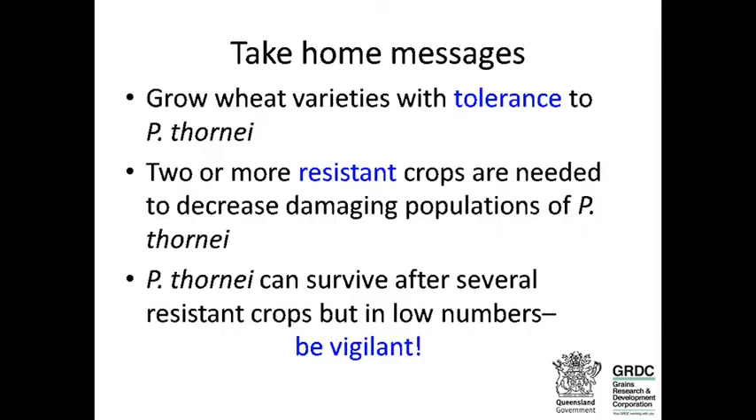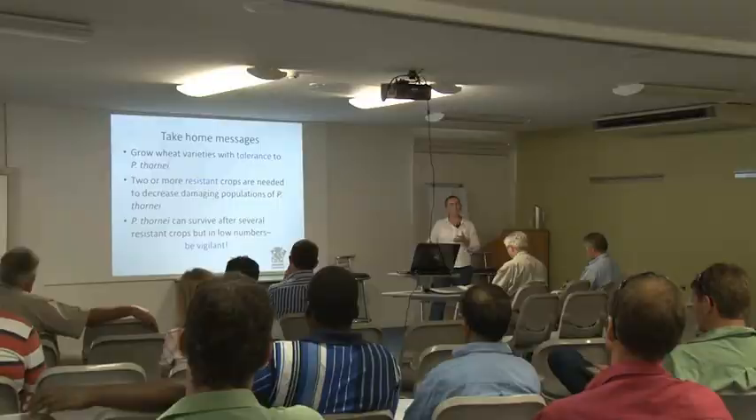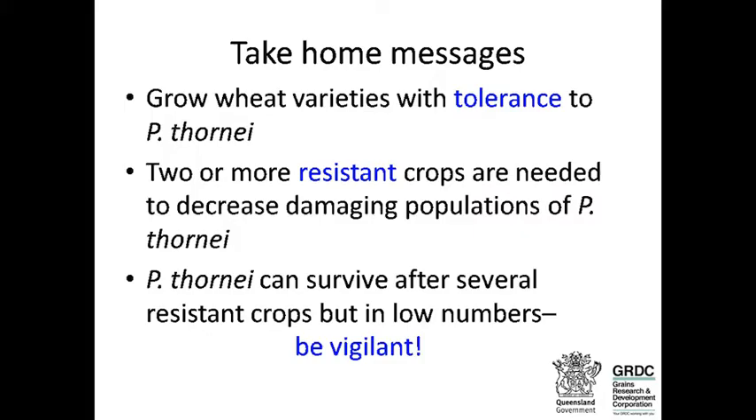Three take-home messages today. Number one, grow wheat varieties with tolerance to Pratylenchus thornii. Our research is also showing that two or more resistant crops are needed when you have damaging populations of Pratylenchus thornii — you'll need to grow at least two resistant crops in a rotation.